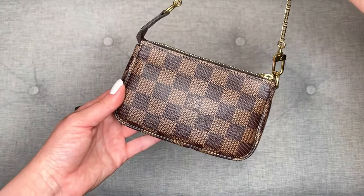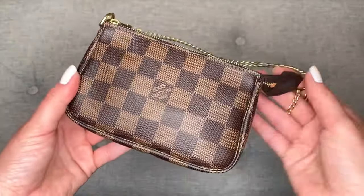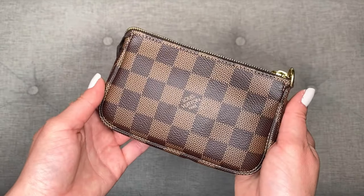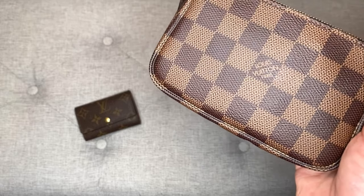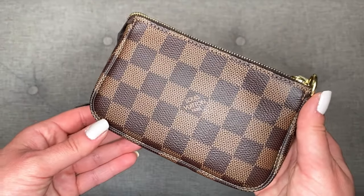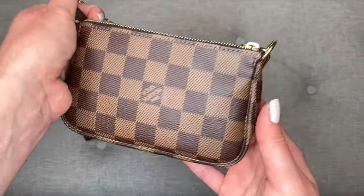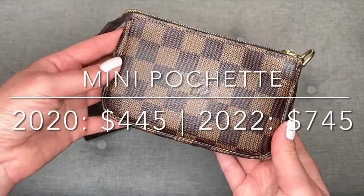After that, I decided to purchase this mini pochette accessoire as a catch-all to organize some of the items in my Neverfull. And this is one of my most used items. I'm really glad I purchased this at the time because I purchased it for $445. It now retails for $745. So in the past two years that I've had this, it has gone up $300 in retail price. This was hit hard by the most recent price increases.